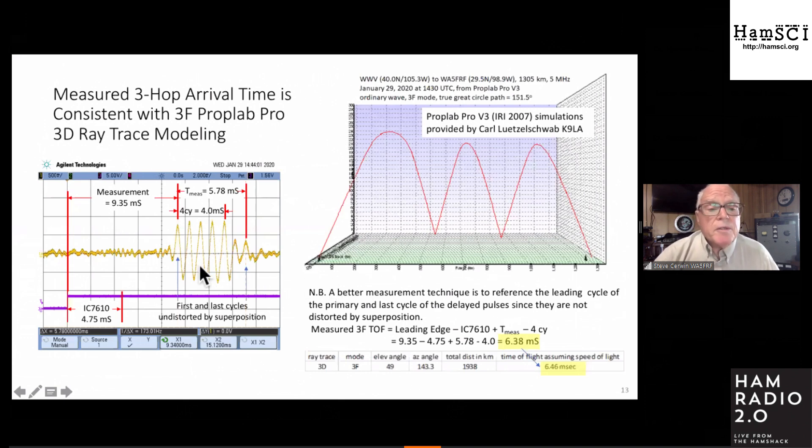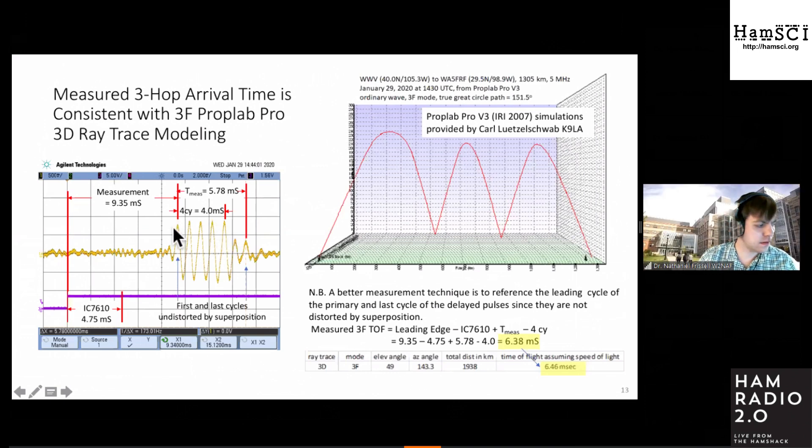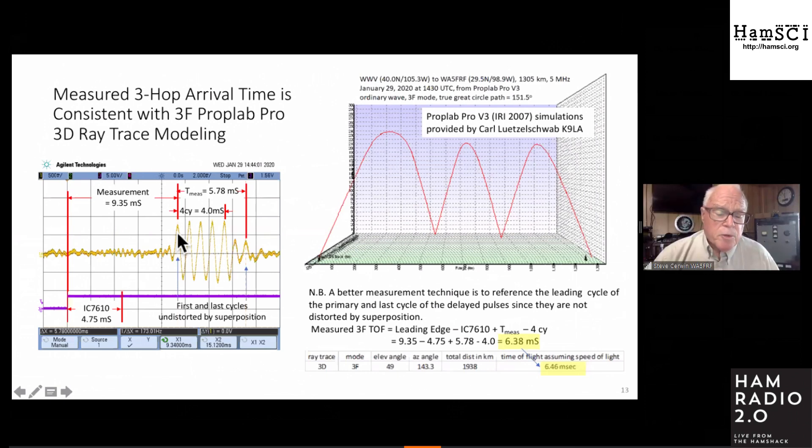A note on making these measurements: I did them by looking at the extension on the end of the pulse, but there's a better way. All the pulses in the middle are distorted by superposition — both modes present simultaneously. The first cycle is the one-hop mode all by itself, and the trailing cycles are from the delayed copy only, not distorted by superposition. The best approach is to reference the leading edge and trailing edge and subtract out the four interim superimposed cycles.